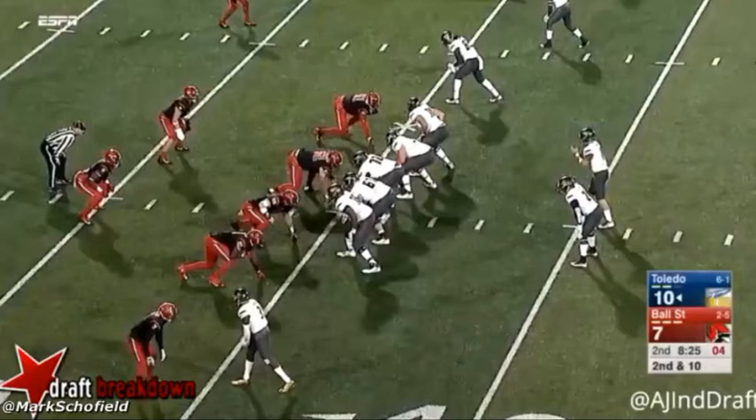I want to talk about his footwork, his feel for the pocket, and some of the other things that really form a great foundation for his transition to the NFL. We're going to look at four plays here. The first is a play against Ball State. Focus on the footwork here — he's in the gun, and as we see here, really good crisp drop.